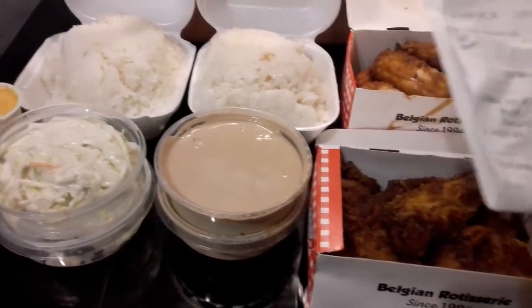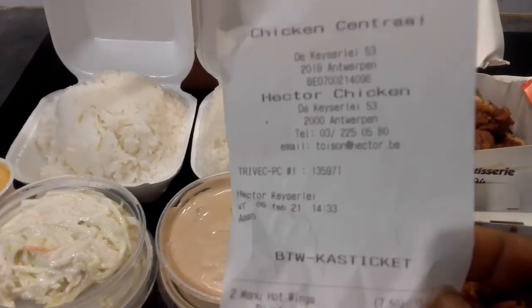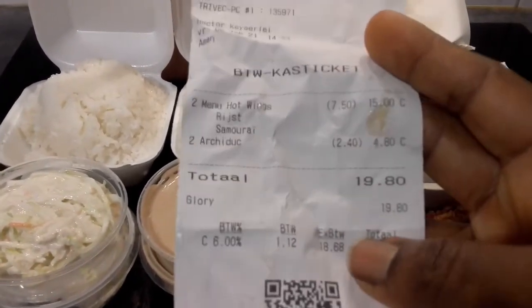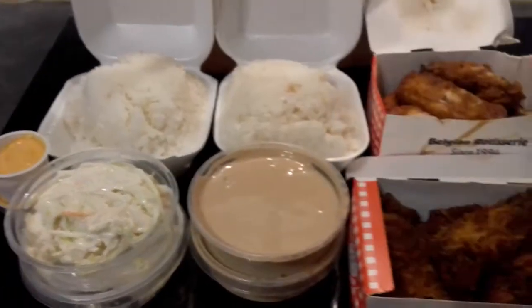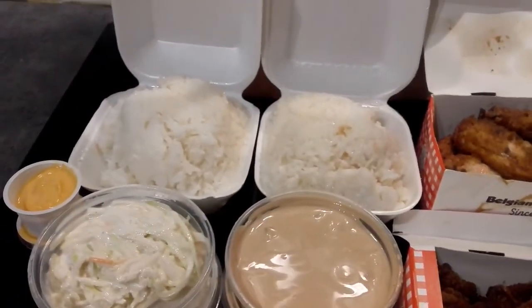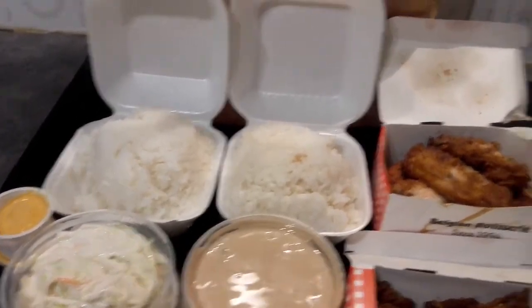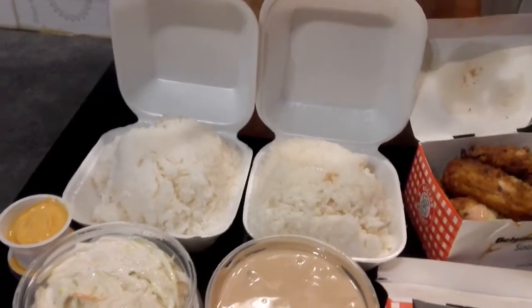Let me show you the receipt — everything cost 19 euros 80 cents from Hector Chicken Central Station. It also came with two plastic knives and two plastic forks, and tissue as well.